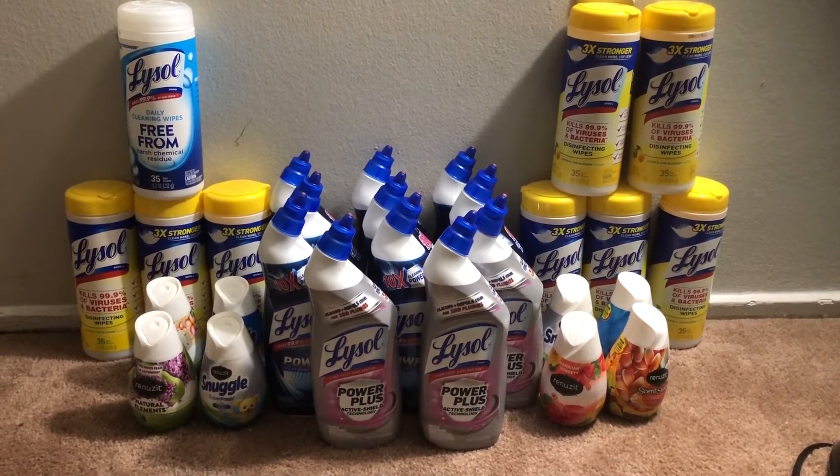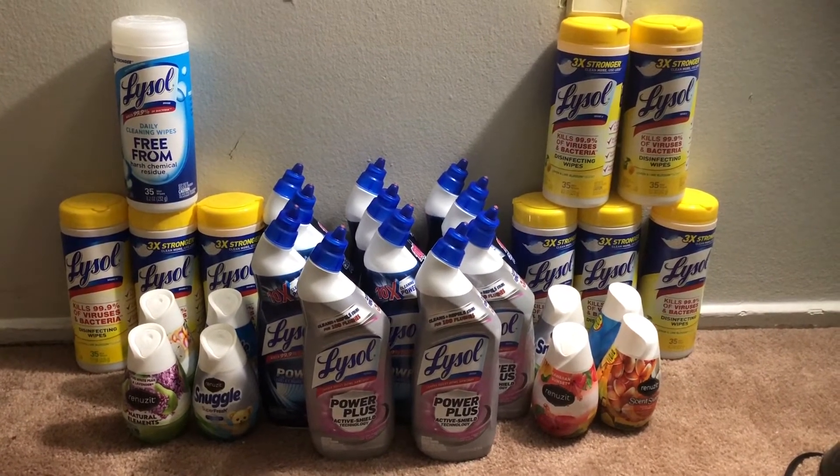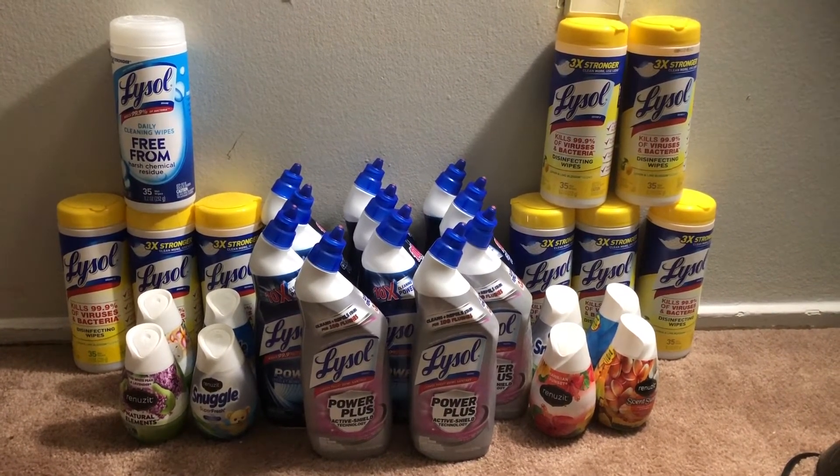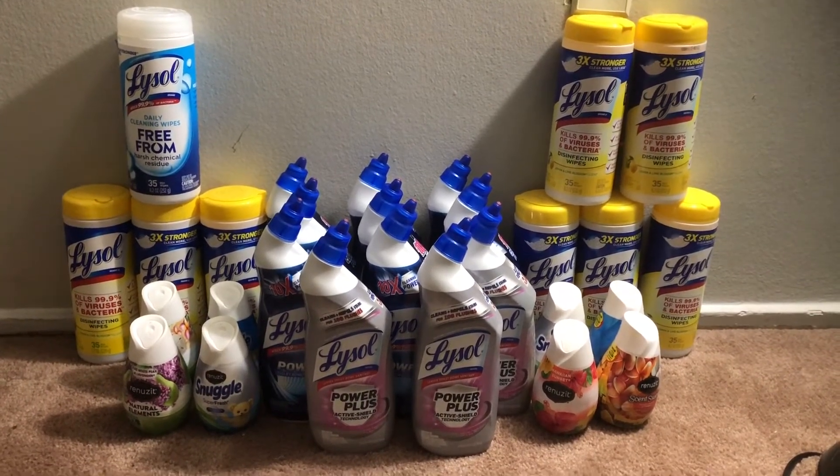I'd like to use up some more of those coupons I showed you. In addition, the trigger spray is part of the deal, but the trigger spray is $2.49, so that would be a little more out of pocket.